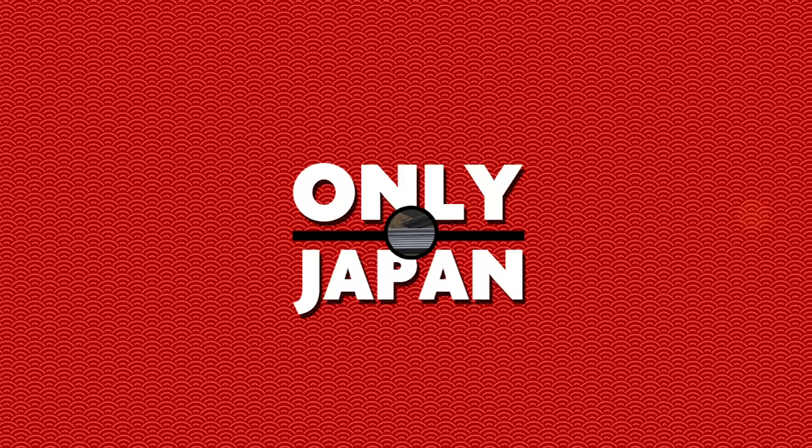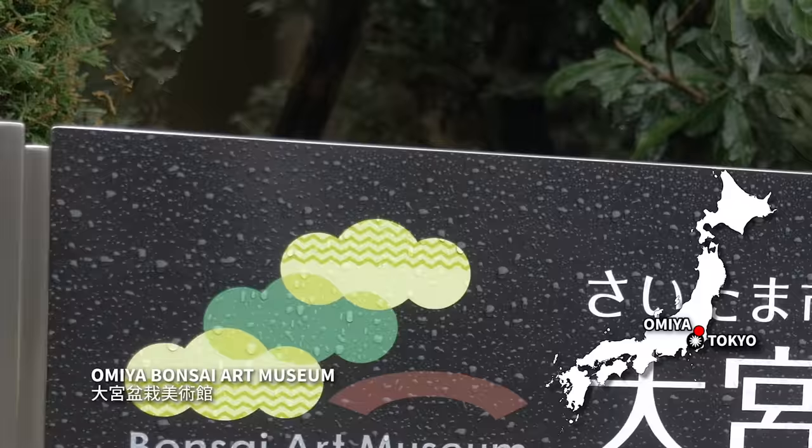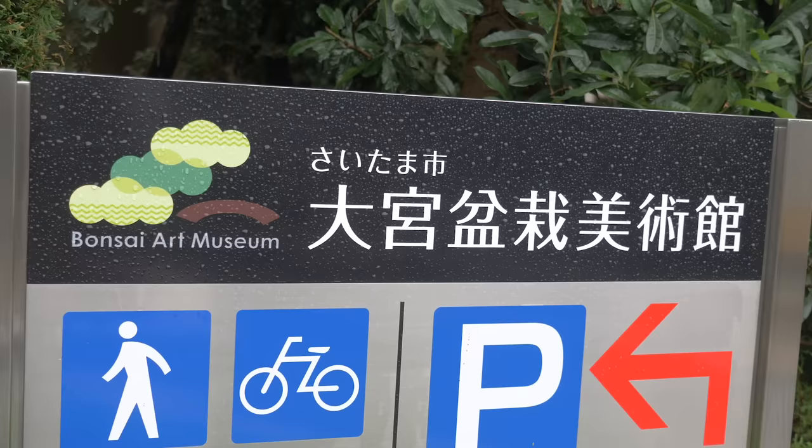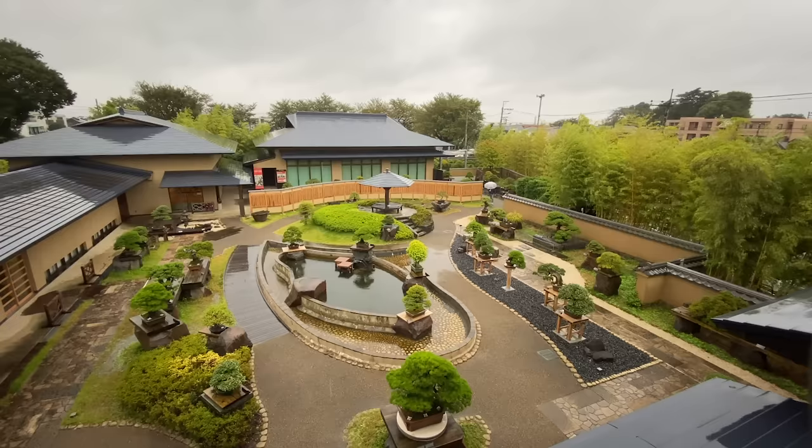Only in Japan. For bonsai trees, there's no better place than Omiya in Saitama Prefecture. About 45 minutes away from Tokyo near Tōro Station is a museum in Bonsai Village, a center for bonsai for almost 100 years. The open-air museum is an easy stroll around a centuries-old bonsai tree collection.